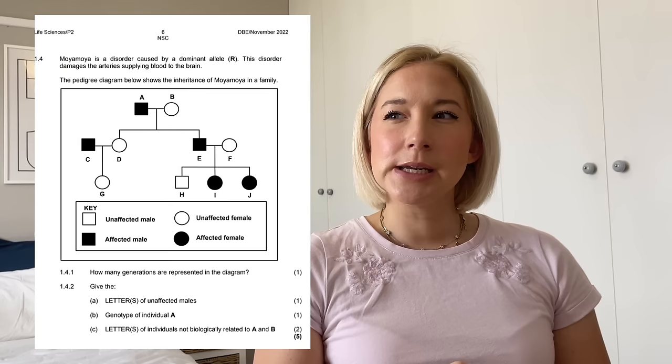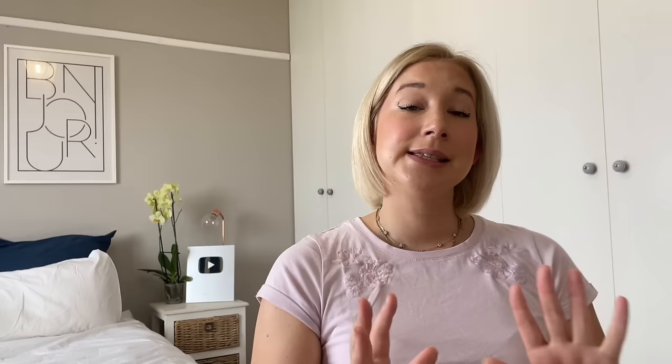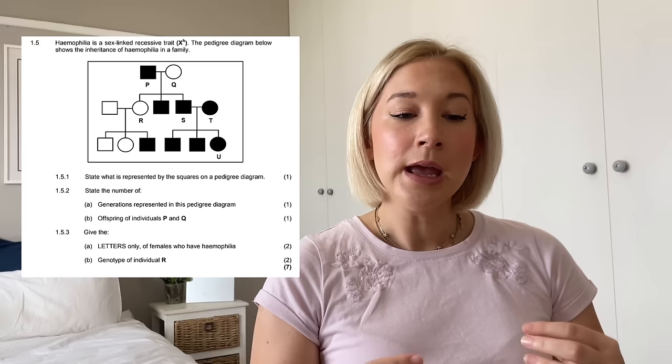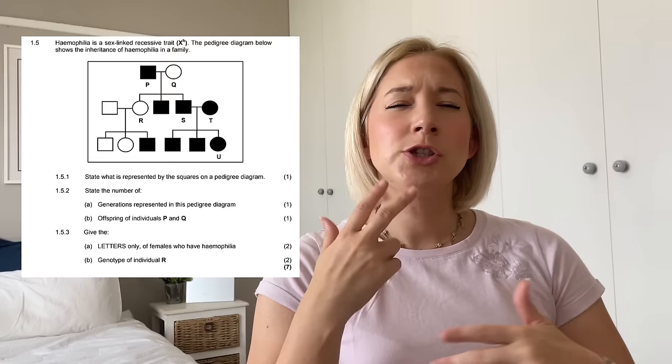We must always expect a pedigree diagram somewhere in the exam, as that is how they test whether we understand how alleles and disorders are inherited. I think last year's rewrite had the pedigree diagram in question one, which was quite surprising. This year I think they're going to do a pedigree diagram on a sex-linked disorder — maybe red-green colour blindness. They did haemophilia last year and in the rewrite, so that might be too repetitive. Remember, they are allowed to give you a new sex-linked disorder not in the guideline.